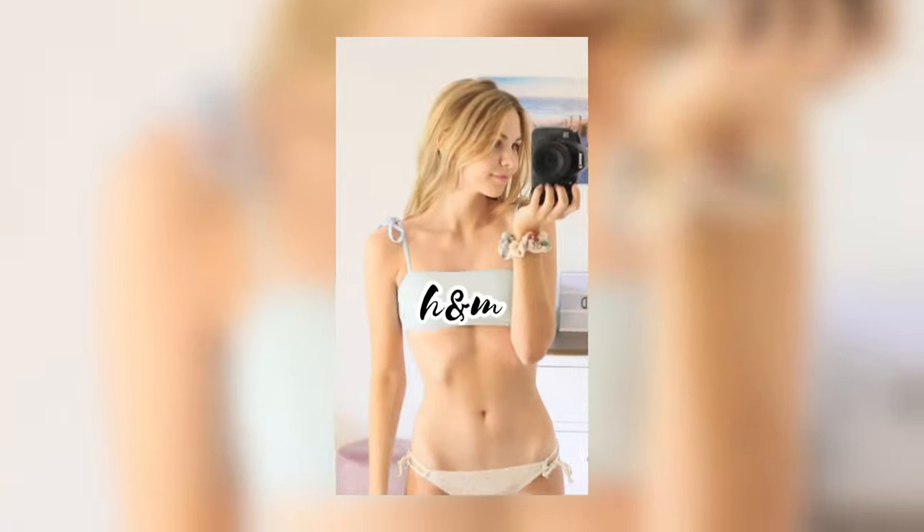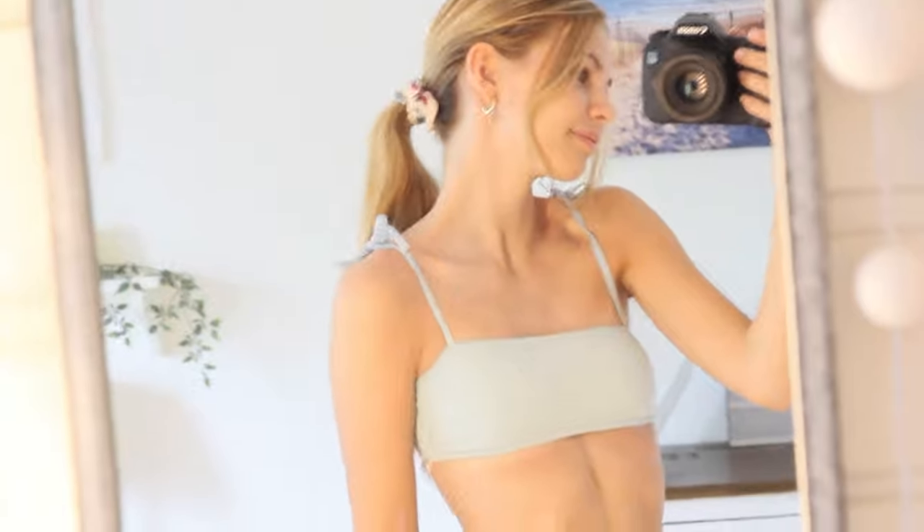Then we have this one from H&M, also a size small. It's this really cute baby blue bikini top — it's actually so cute. It usually doesn't fit me properly, but when I tie it really really tight on the back it fits so perfectly. I love it so much, honestly. I just paired it with that white bottom.